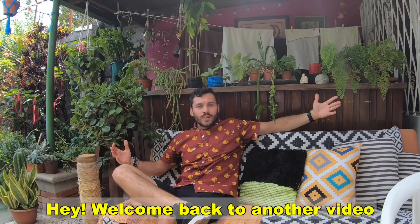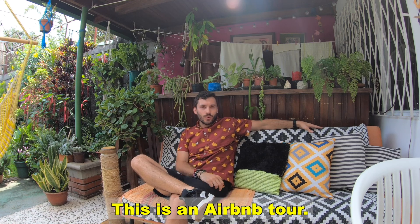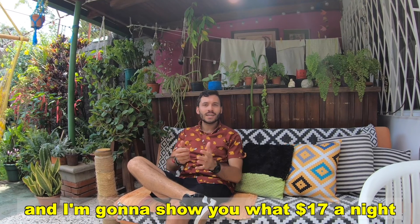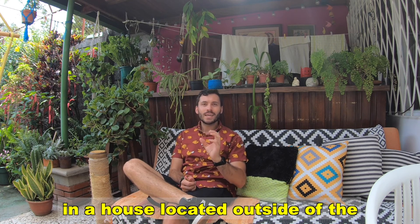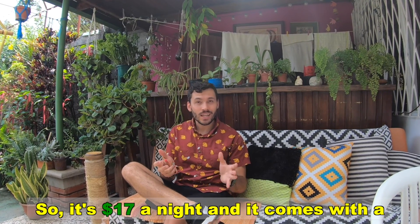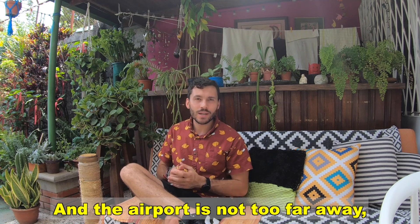Welcome back to another video. Today I have an Airbnb tour — I am here in San Jose, Costa Rica, and I'm going to show you what $17 a night can get you. This is a private room in a house located outside of the city center. For $17 a night you also get a free breakfast every morning, and the airport is not too far away, so you can hear airplanes sometimes.